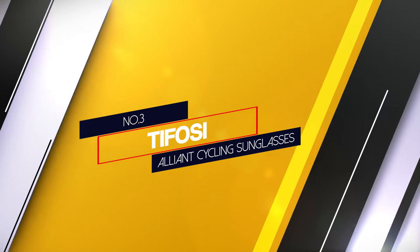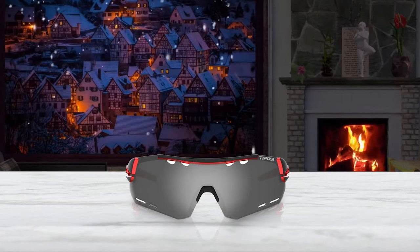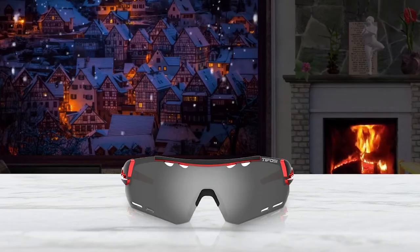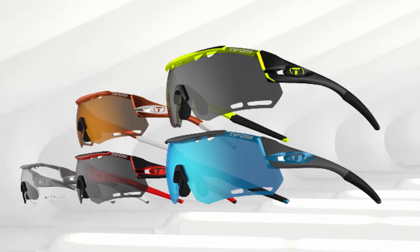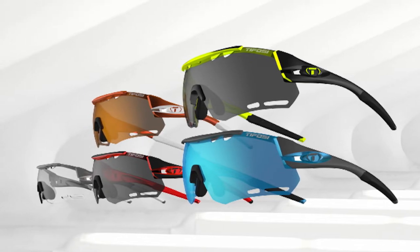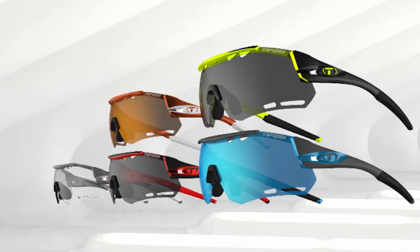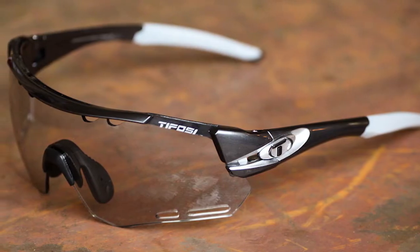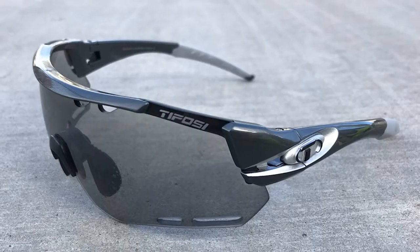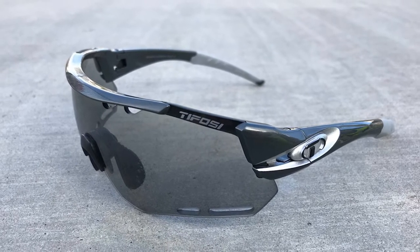Number 3: Tifosi Alliant Cycle Sunglasses. Tifosi was started by a couple of enthusiastic American cyclists. The air vents on the lenses look seriously cool and do a great job of preventing fogging. These are non-polarized lenses. Best of all, you get three lenses with each set of frames. The composite lens, rubber nose and ear pads, composite plastic frame, and build quality are all excellent. The glasses measure 130mm between temples, so they are suitable for larger heads. They are also very flexible to allow for a comfortable fit. We love the classic design, and we love the color range too.